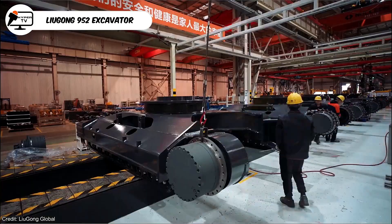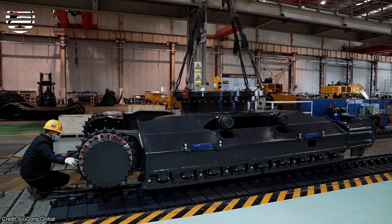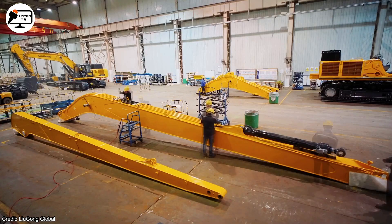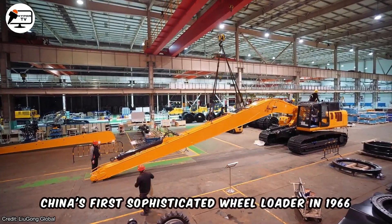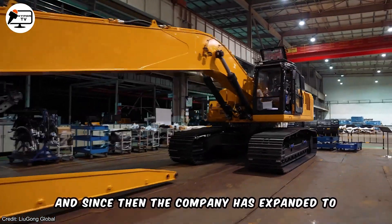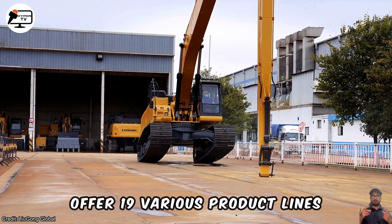Over the past 60 years, Liugong has become one of the most successful industrial equipment manufacturers, showcasing its commitment to research, development, and growth. Established in 1958, Liugong introduced China's first sophisticated wheel loader in 1966, and since then the company has expanded to offer 19 various product lines.